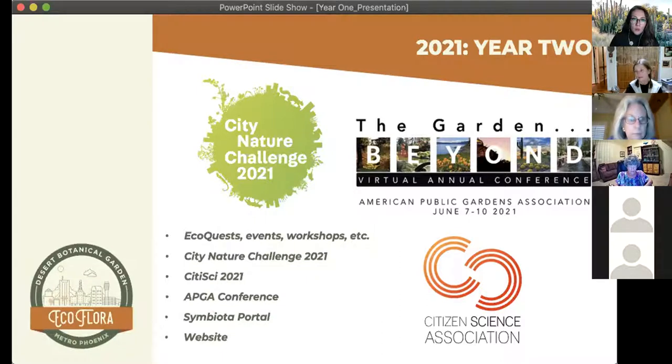We've recently begun working with a graduate student at New York Botanical Garden to create a Symbiota portal for the EcoFloras across the country. This will be like a sign-up page for our EcoFlora project specifically. We also now have an official website for the Metro Phoenix EcoFlora — that launched just this week and we're super excited about it.